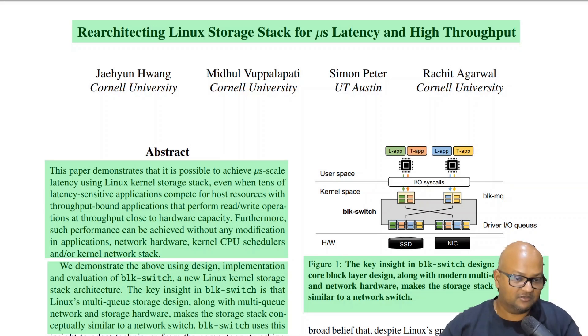Hi folks, welcome back. I hope you're all doing well. Today I want to take a look at a paper from the upcoming Operating System Design and Implementation conference. This paper looks at what it would take to build a Linux storage stack that can achieve really fast microsecond level latency as well as high throughput.